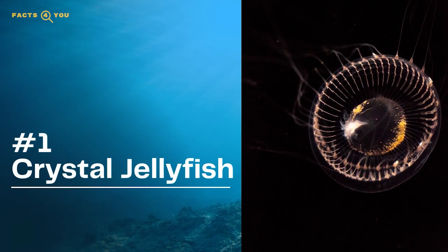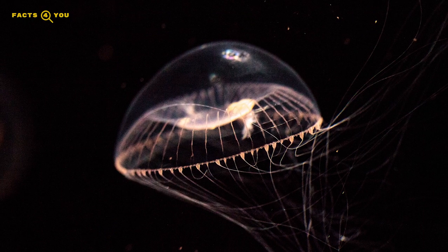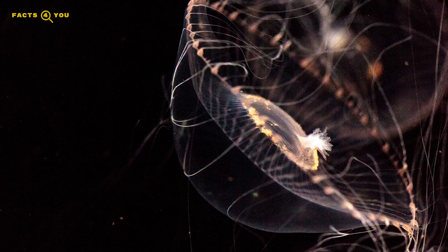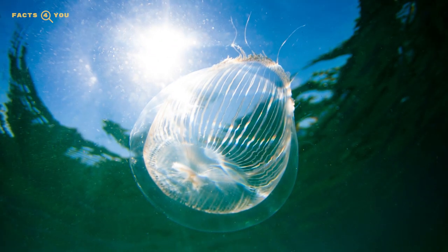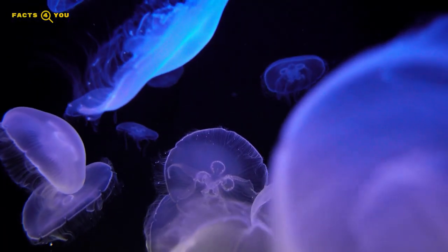Coming in at number one is the crystal jellyfish, located in the waters around North America's coast. This jellyfish species is actually completely colorless, hence its name. This beautiful specimen has around 150 tentacles lining its glass-like bell, and in the daylight looks crystal clear, although this transparency belies a brighter side.